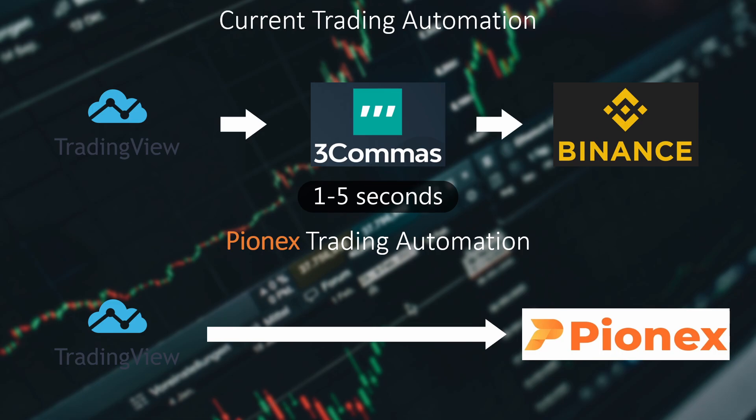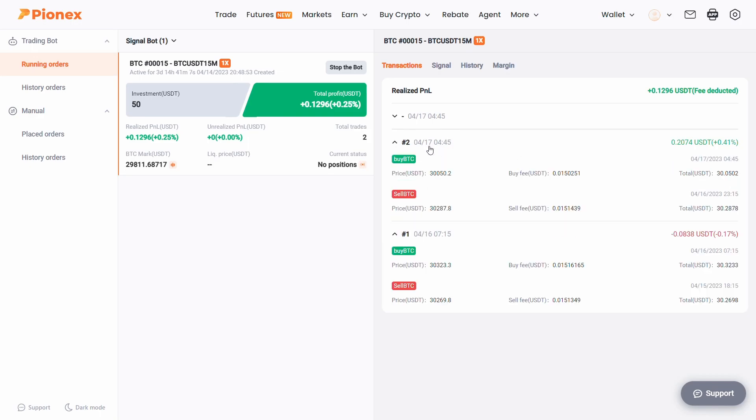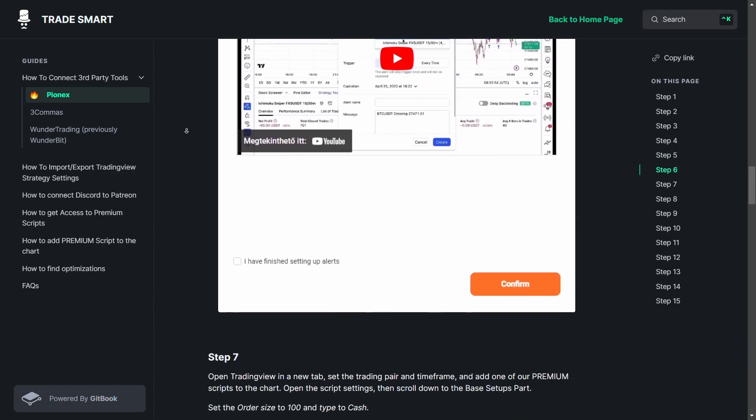Just like with 3Commas or WunderTrading, you can connect all of our premium scripts and optimizations directly to PionX. As an example, a few days ago I set up one of our premium optimizations with the ID of 0015, and since then it already took trades successfully. The setup process is not so complicated, and we've already created a step-by-step tutorial on how you can connect all of our premium scripts to PionX — you can find that tutorial down in the description.